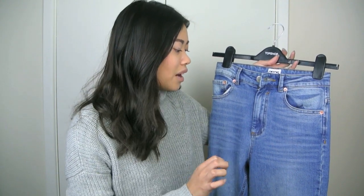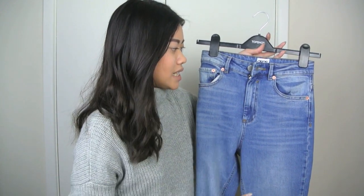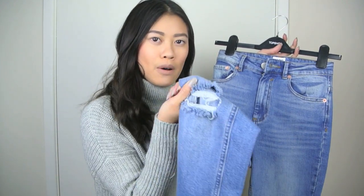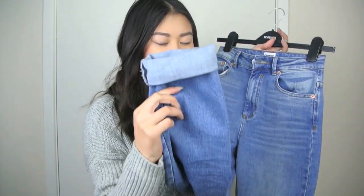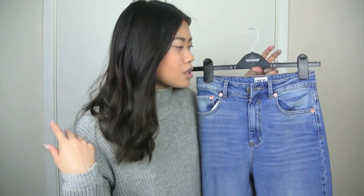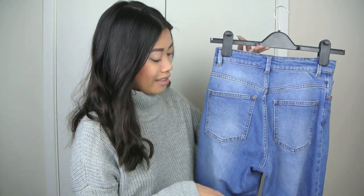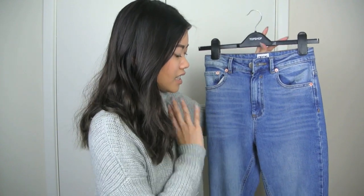The next item from ASOS is another pair of jeans. I'm absolutely in love with ASOS jeans — the quality of the denim is lovely and they tend to fit my body really well. These are basic high-waisted mom jeans with a rip on the knee. I've rolled up the cuff because they're a little bit too long for me. I think these were about £35, which isn't too bad, and they're super comfy.